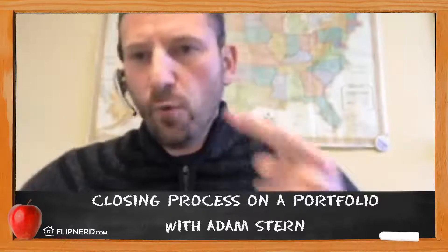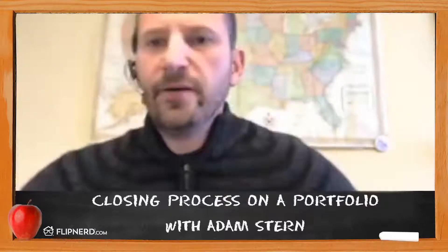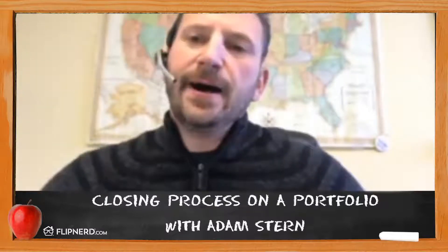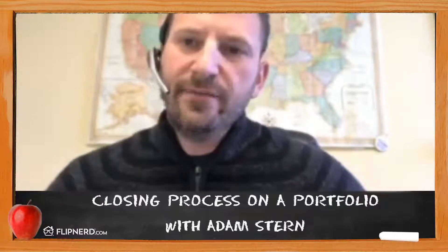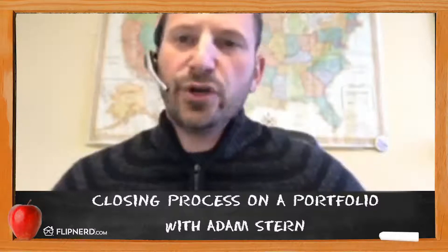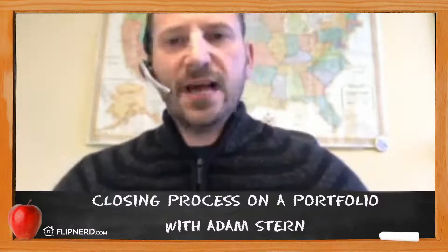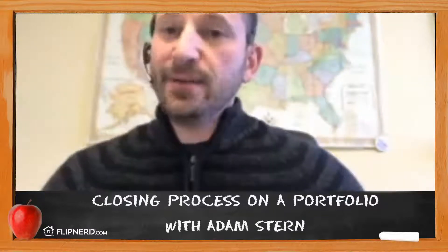Once you're in due diligence, generally what happens is you take an inspector, you take your appraiser, and you create one visit to each property for all of the inspections. Remember, there are tenants in place — you don't want to interrupt or disturb their lives too much. You go in, do your due diligence and your CapEx assessment, and the important thing when you're a buyer is to take pictures and prove what you're seeing is real. You're going to be asking for a reduction later, so you want to show real, substantial evidence so that sellers don't have to take your word that something needs replacing.